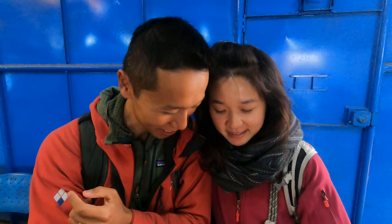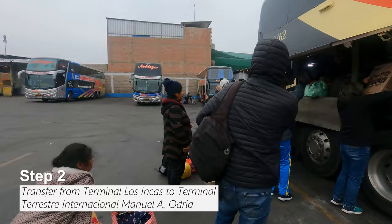Only 40 minutes late — not too bad for South America. Step 2: transfer to the international bus station. After arriving in Tacna, you'll most likely be dropped off at the domestic national bus station. From here, you'll need to take a cab to the international bus station, which is about a 5-minute drive away.